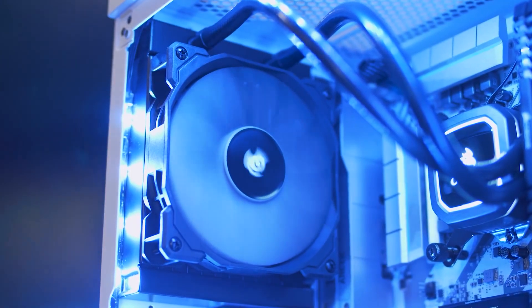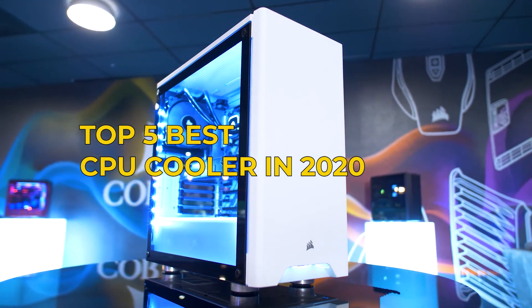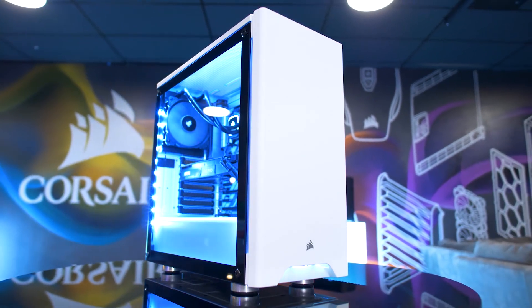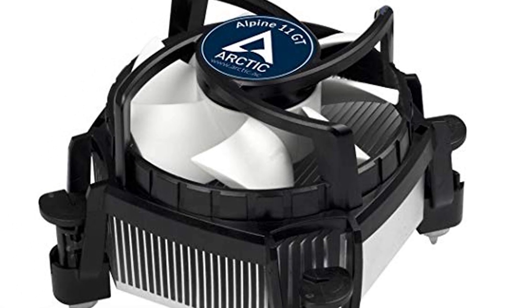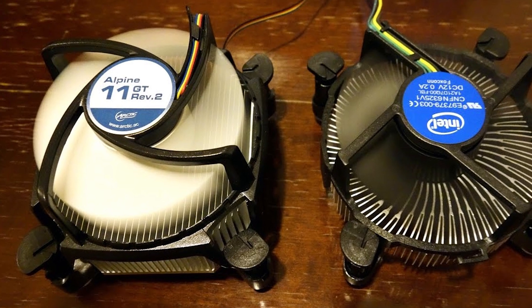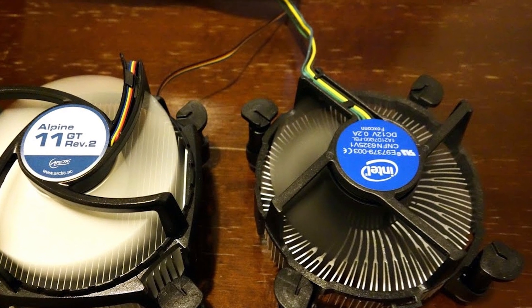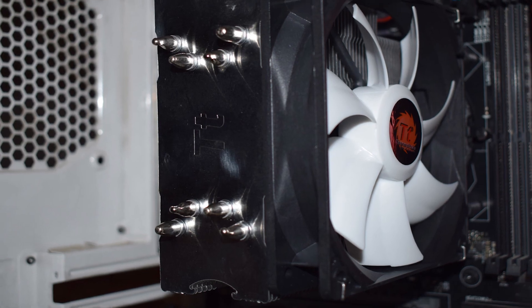Hey guys, in this video we're going to be checking out the top 5 best CPU coolers this year. I made this list based on my personal opinion and hours of research, and I've listed them based on quality, durability, price, and more. I've included options for every type of consumer, so if you're looking for the best value per dollar or the best product money can buy, we'll have the product for you.